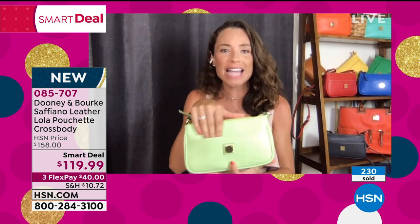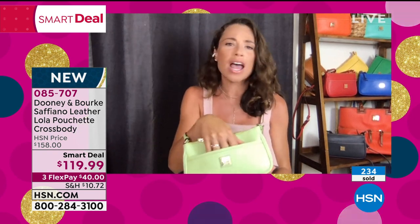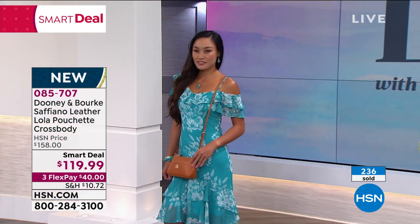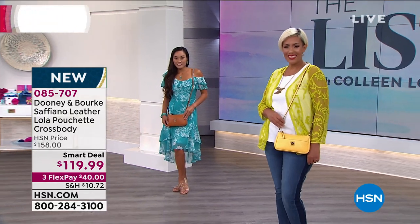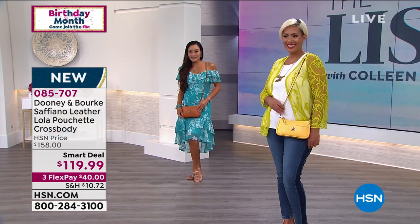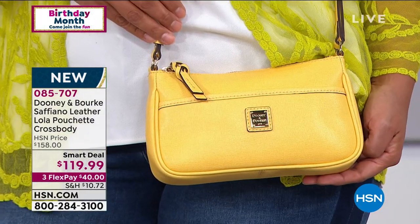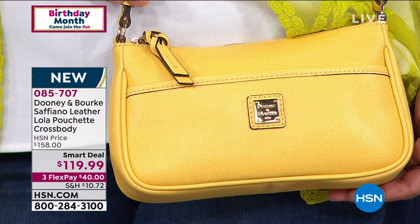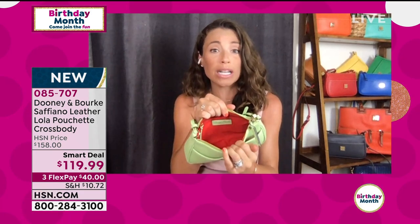That easy access pocket is huge — smartphone, tissues, whatever you need easy access to. This is head-to-toe leather. There is beautiful detail throughout. The straps are leather, the zipper pulls are leather, the pockets on the interior are lined in leather, and we still even have the keeper for the key. This isn't a ginormous bag, but we're giving you all of that organization that you know and love from the brand — it's all in here.